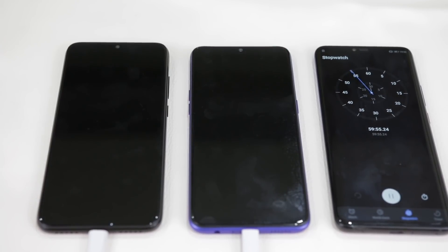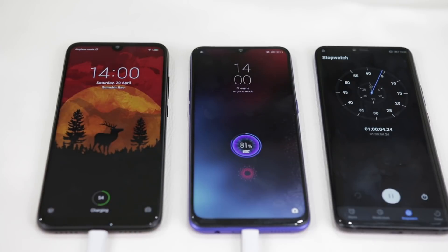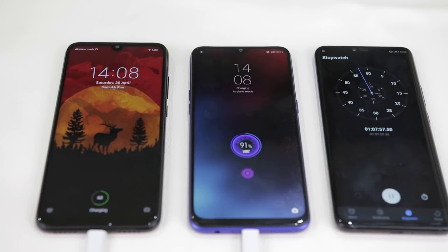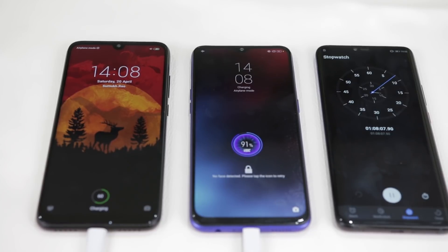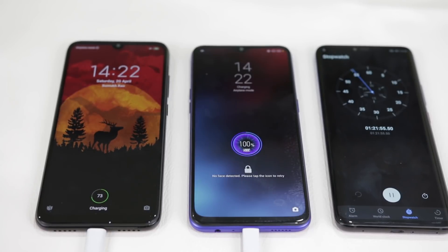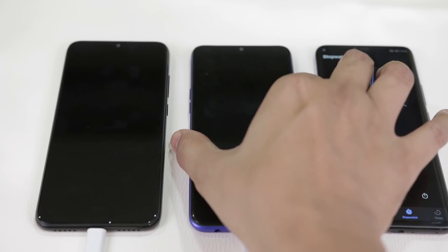Looks like the 18-watt Quick Charge adapter doesn't stand a chance against a 20-watt VOOC charger. An hour later, the Realme 3 Pro has gone up to 81% while the Note 7 Pro is still struggling at 54%. Shortly after the one-hour mark, the Realme 3 Pro surpassed 90% at 1 hour and 7 minutes and has started to trickle charge, while the Note 7 Pro is still at 60%. At 1 hour and 20 minutes, the Realme 3 Pro is completely charged to 100% with the Note 7 Pro slowly making its way up at 73%.